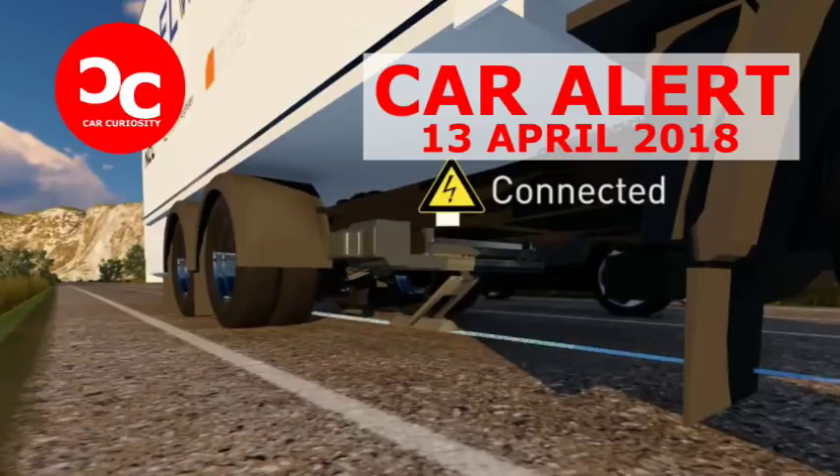One way to keep electric vehicles charged is to build facilities similar to gas stations where you pull over and plug in to re-energize your battery. But you need land to build such a facility, and the stops cost drivers time. Another way is to electrify the road, eliminating the need for stops and keeping the land clear for other purposes. Such a system also removes drivers' so-called range anxiety, where they fear they're going to run out of juice before reaching the next charging station.